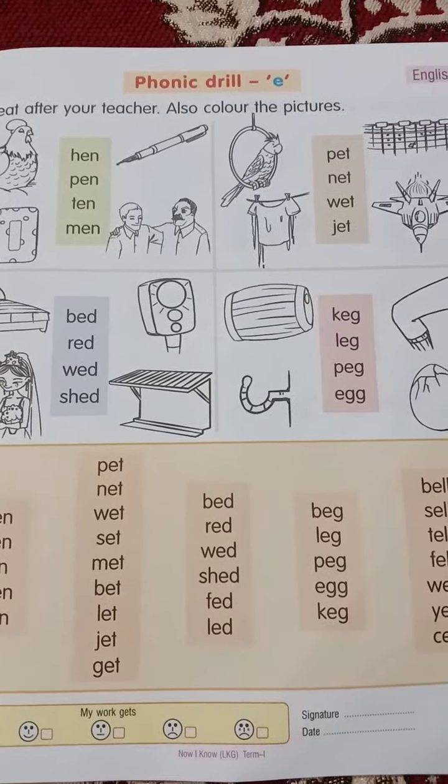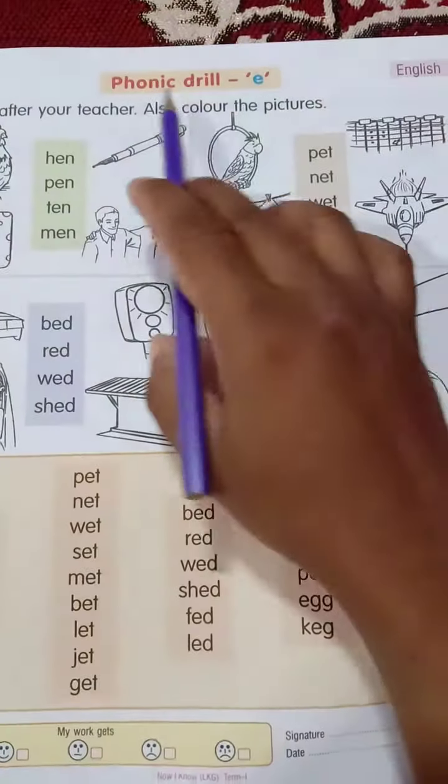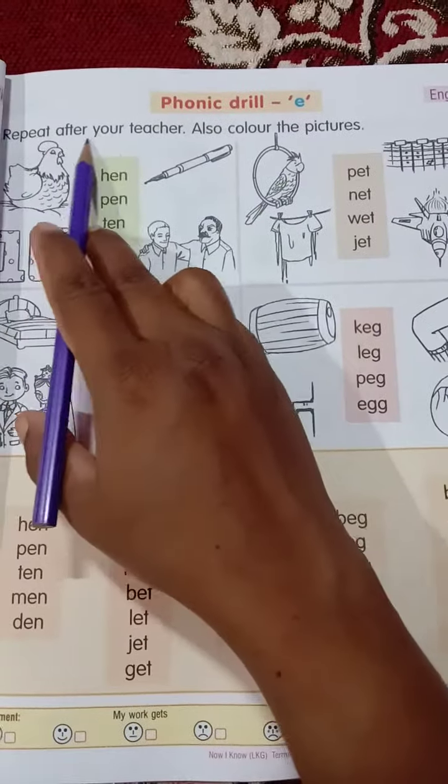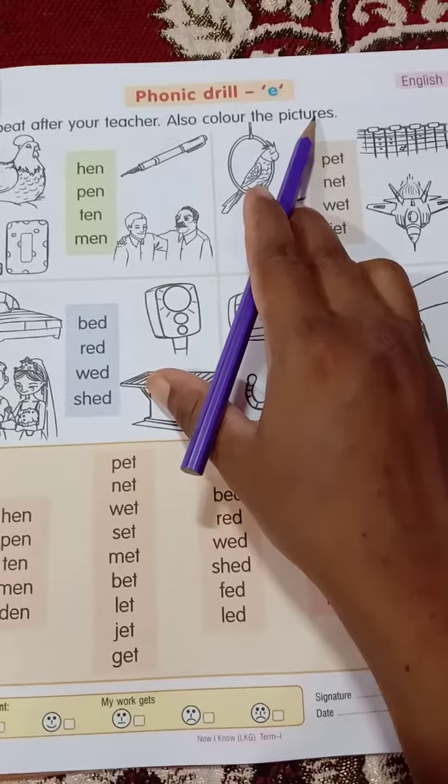Good morning dear kids. Today we will study Phonic Drill E. Repeat after your teacher. Also color the pictures.